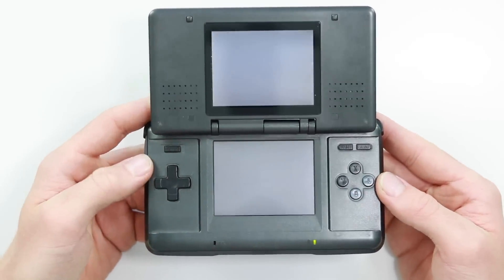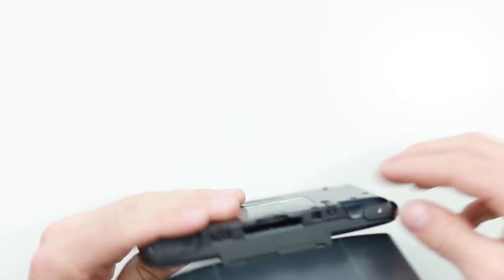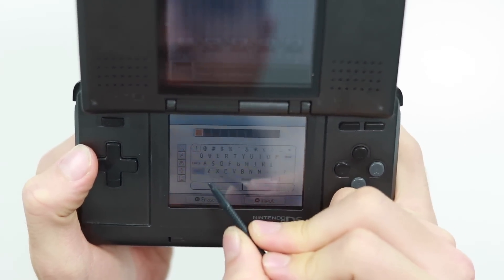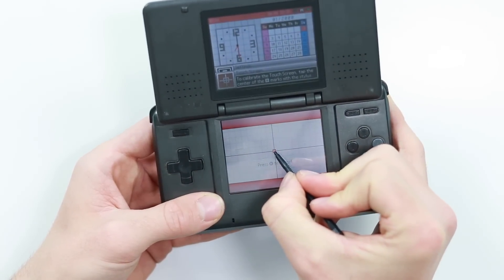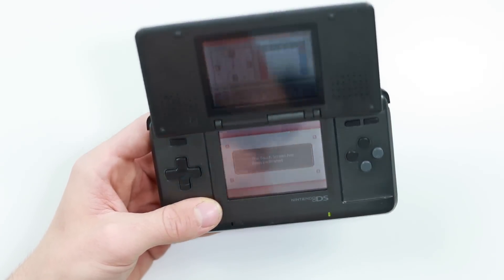Moment of truth — turning it on. Will it work? There is nothing displayed... oh, that's actually because we took the battery out. And yes, okay, we're back to the start — the introduction where you set your name up. Let's see if the calibration is any good. We'll press shift E-L-L... okay, so the calibration isn't correct at the moment. Let's go through the touchscreen calibration. There we go — test the calibration marks. Absolutely spot on. That is an 80 pence Nintendo DS right there.